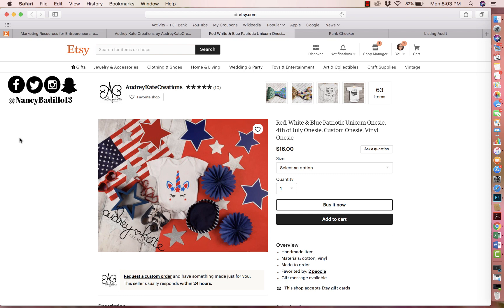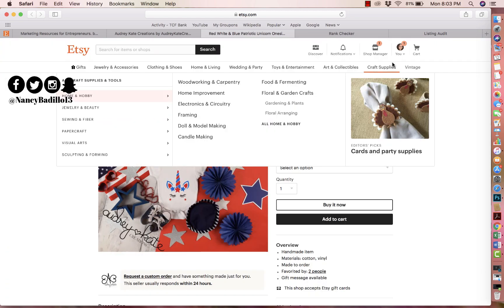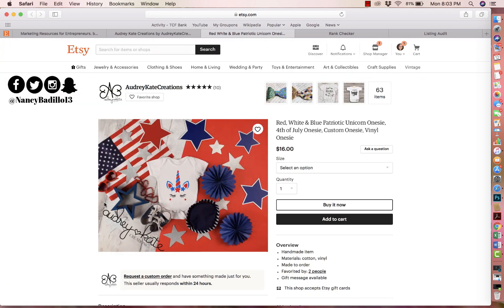The reason I picked this photo is because when you first look at it, there's a lot going on. There's a pair of shoes, a wire mark, and I understand this is supposed to be a white and blue patriotic unicorn onesie, but a lot of people are not reading that — the first thing they see is the photo. So right now there's a lot going on, causing confusion as to what the person is buying. They might think the shoes come included.